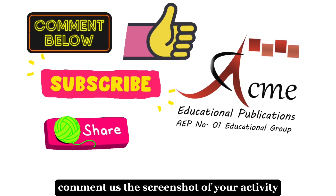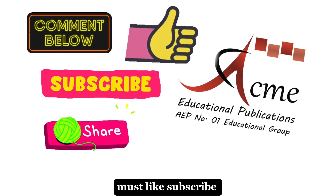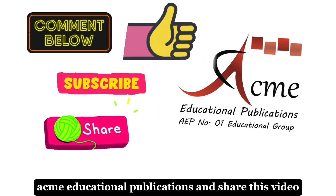Comment us the screenshot of your activity. Must like, subscribe, Acme Educational Publications, and share this video. Follow us on the channel. Thank you.